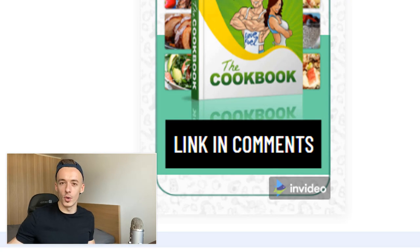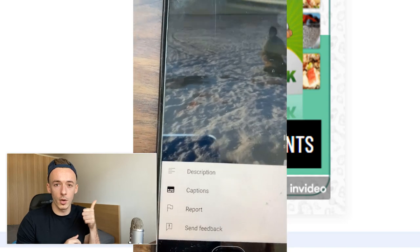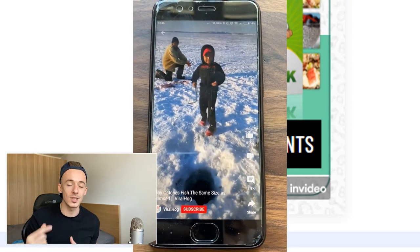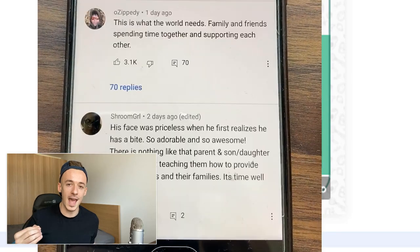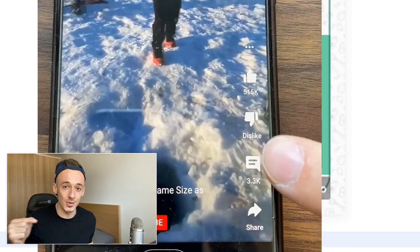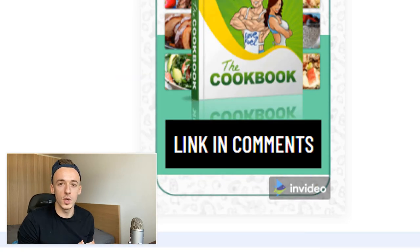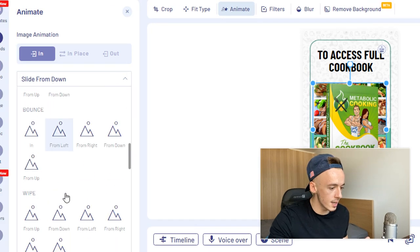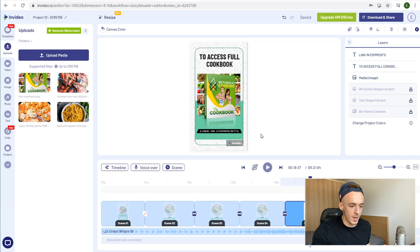When you are scrolling through YouTube Shorts on your smartphone, you'll notice that to get to the description it takes multiple clicks — and people don't even know how to access it. But Comments are right there on the right-hand side — you just click on them and click the first link. That way you get the most amount of traffic from your YouTube Shorts to your affiliate links.